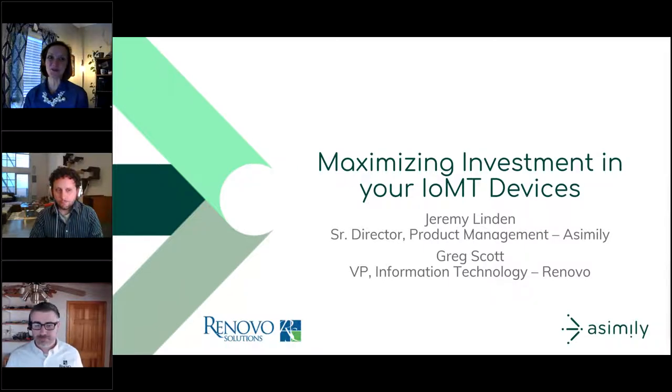Good afternoon and welcome to Webinar Wednesday. We're glad to have you with us for today's presentation featuring experts Jeremy London, Senior Director of Product Management at Assembly, and Greg Scott, Vice President of Information Technology at Renovo. Jeremy and Greg will show you how to build efficiency into your procurement process by ensuring that you purchase devices without major cybersecurity liabilities.